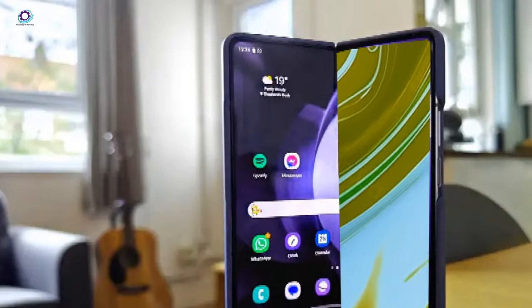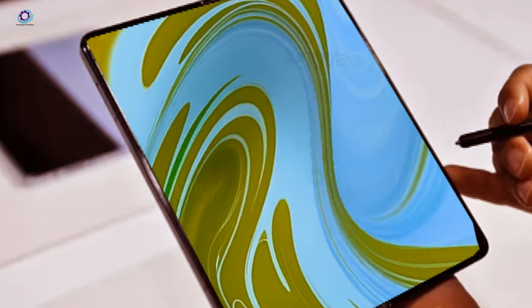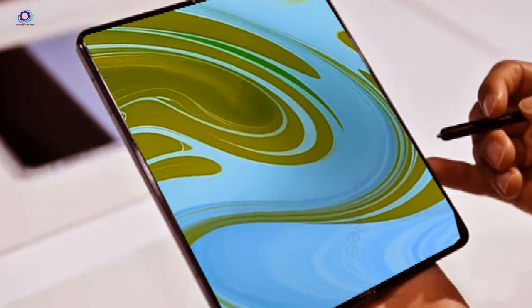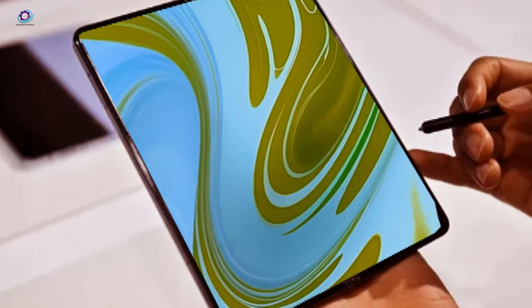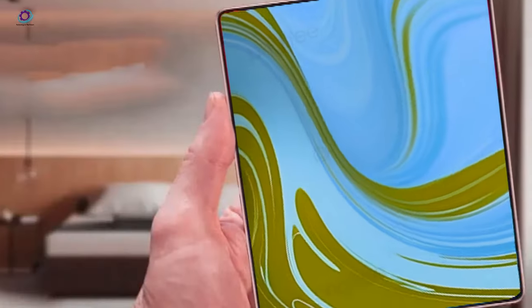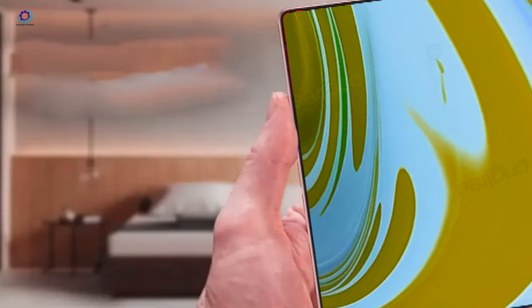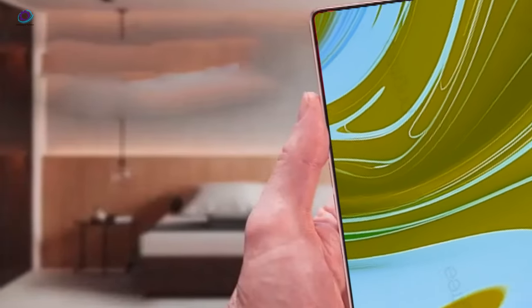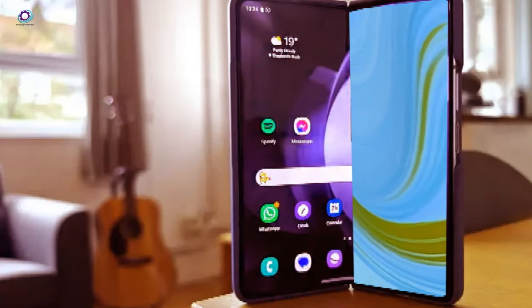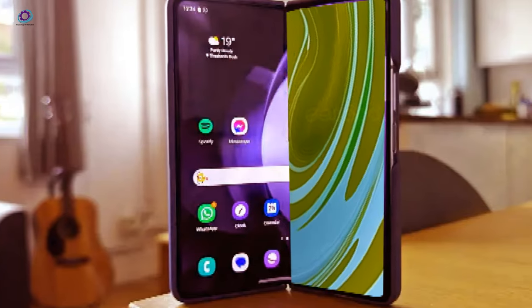Rumor has it, courtesy of Tipster Crow, that the Galaxy Z Fold 6 could boast an anti-reflective screen. If this speculation holds, the Z Fold 6 might inherit the same Gorilla Glass armor protection that wowed users with the Galaxy S24 Ultra. This exciting addition could significantly bolster the phone's cover screen, minimizing annoying reflections and delivering enhanced visibility even in the brightest outdoor conditions.